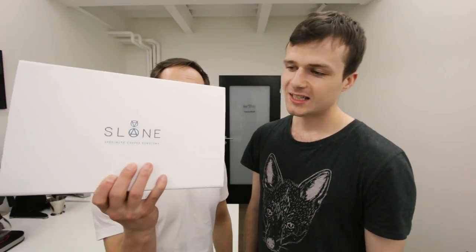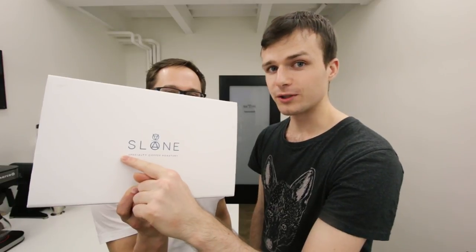Hello guys, it is European Coffee Trip. We are in Brno in our office and today we're going to taste a really special coffee — coffee from the roaster of the month. They are Sloan Coffee Roastery and this episode is about them.